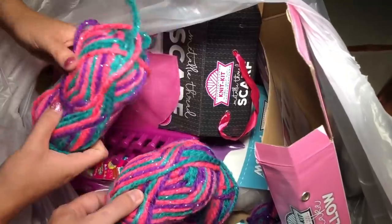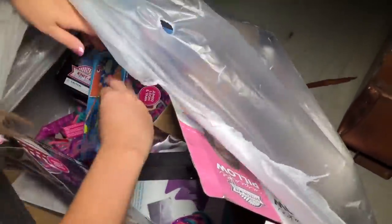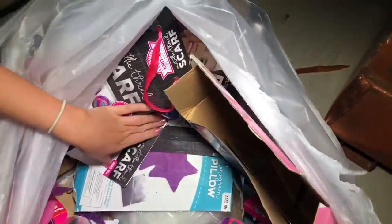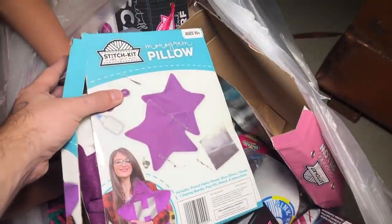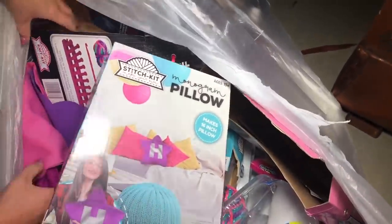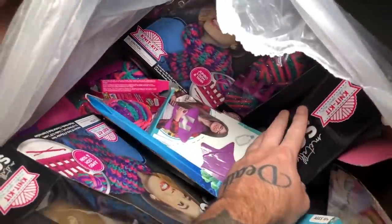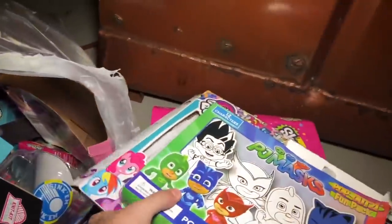Found a bunch of sparkly yarn, lots of duplicate pillow kits, and another letter H monogram — they might all be H's. The pillow kit makes a 16-inch pillow, pretty nice sized. Also grabbed some big bulky items. Super excited because we haven't found anything here in a long time. Spotted another bag way in the back — it's heavy, probably lots of smaller stuff.